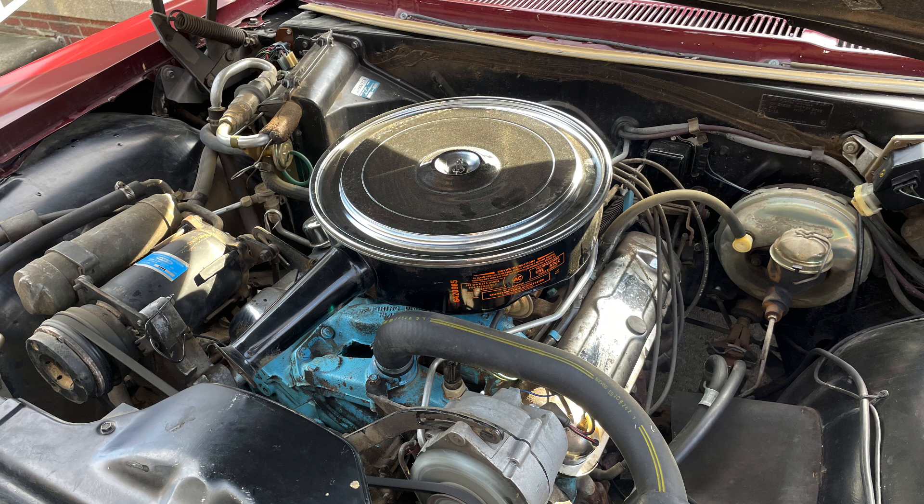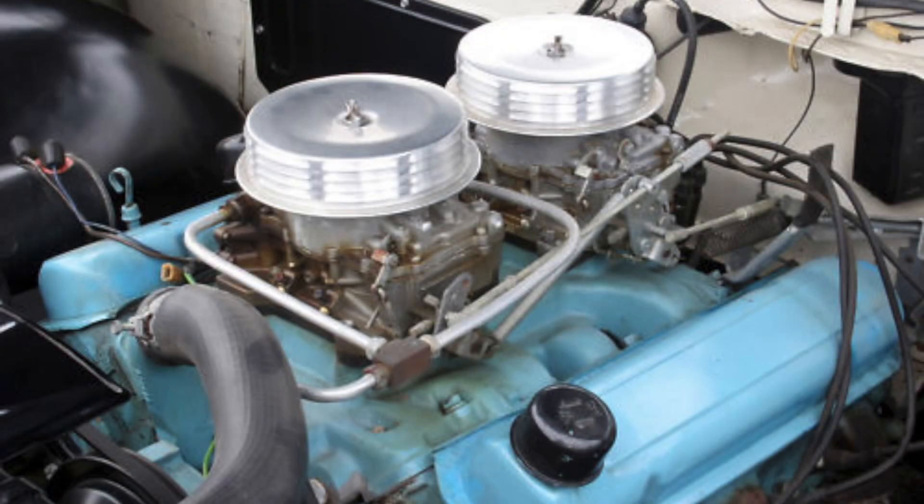The Pontiac 389 was a mainstay of Pontiacs for many years — an excellent, reliable engine that could be outfitted with some hot stuff, including in the GTOs where they were sometimes fitted with three two-barrel carburetors. The 421 was an even hotter mill in some cases, introduced in 1961 in some Super Duty Pontiacs topped by two four-barrel carburetors. The 421 continued through the 1966 model year, and in 1967 it was sunset in favor of an enlarged 428 cubic inch engine.